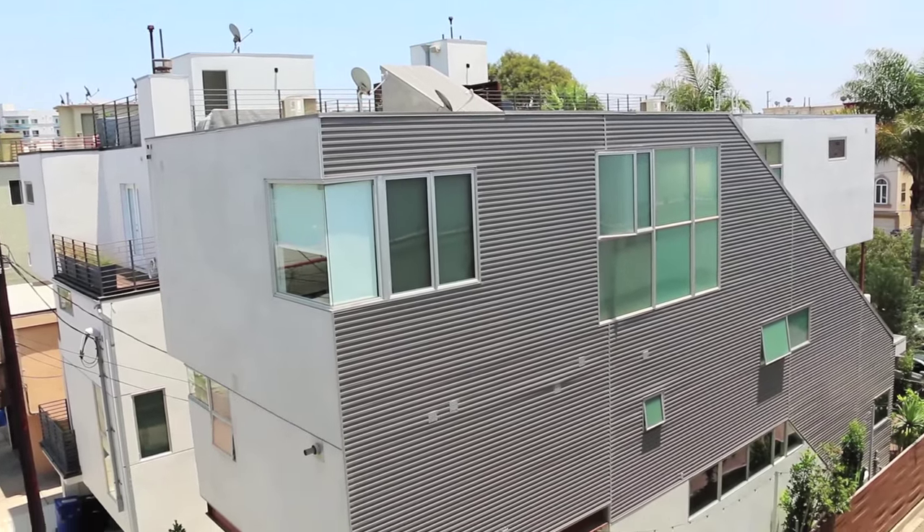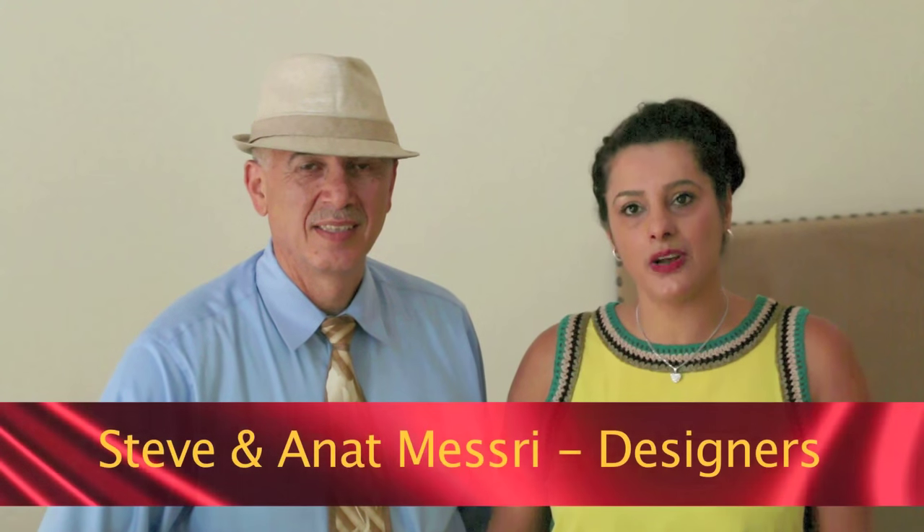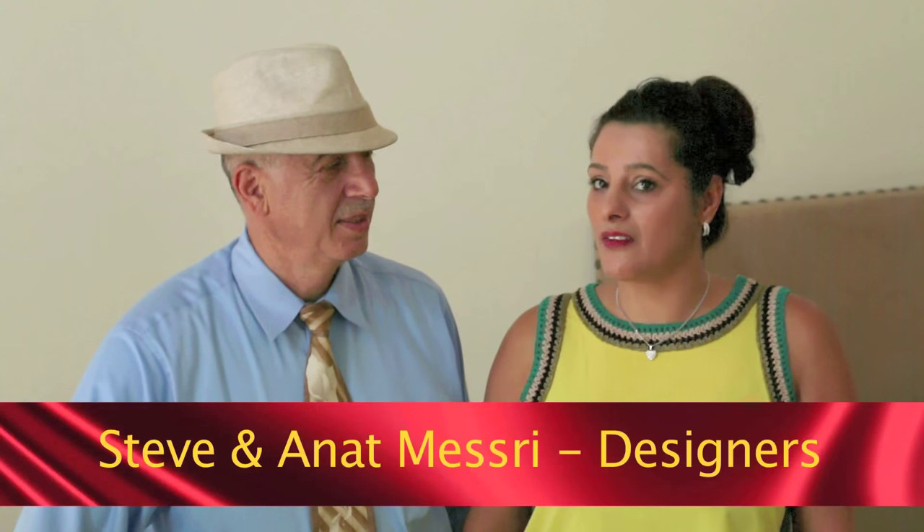Welcome to another episode of Galaxy Design Innovative Design Series. Today we're in Marina Del Rey. Our client called us because she had a situation. She said: I live by the beach, I do not have windows, I have very tall ceilings, and I really cannot explain my situation.